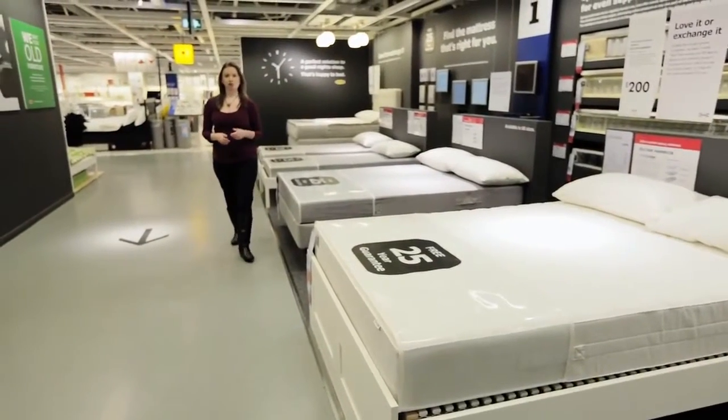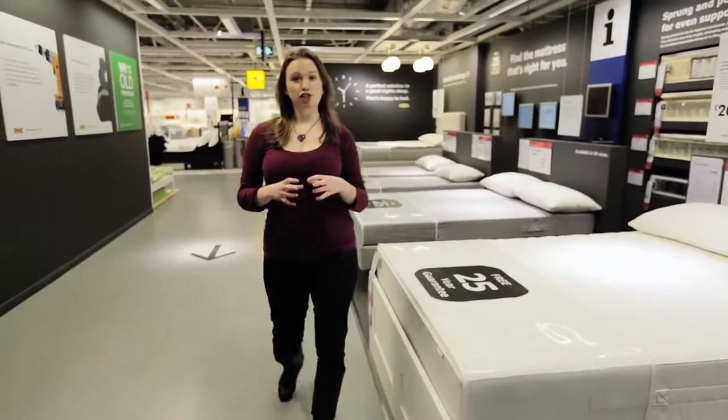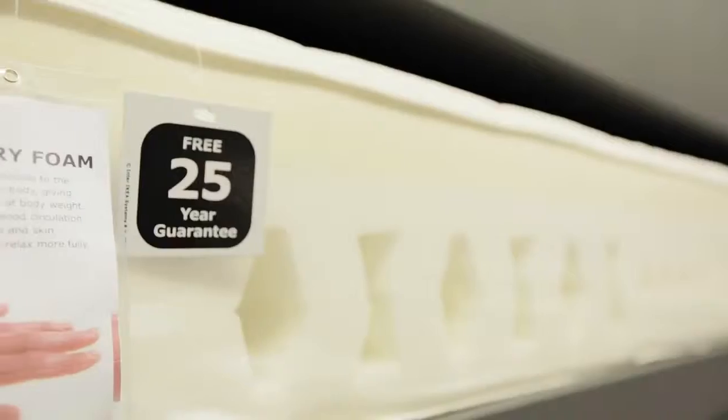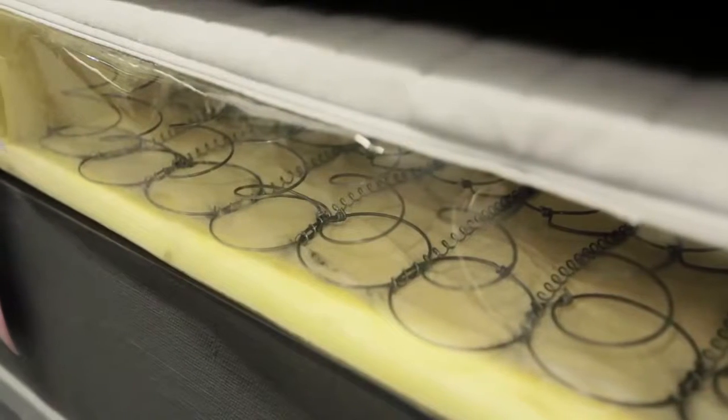Did you know that in your lifetime you spend over 200,000 hours in bed? So when it comes to choosing a mattress, it's important to think carefully before you buy. There are four main types of mattresses: memory foam, foam or latex, pocket sprung, and open sprung.